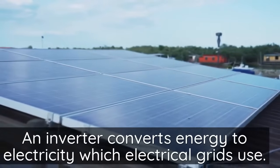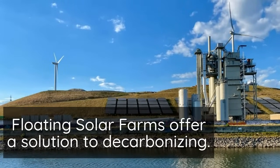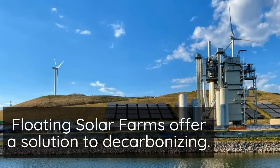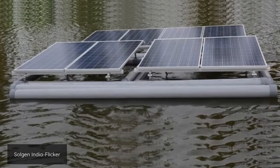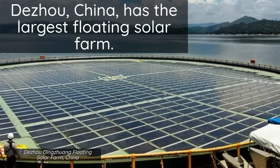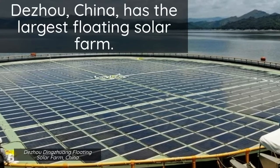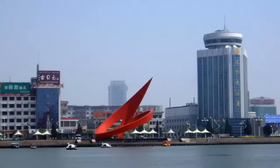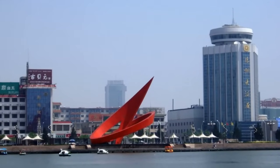Floating solar farms are seen as a critical technological solution to decarbonizing countries by 2050. Duzhou, China has the largest floating solar farm in the world as of 2022, collecting 320 megawatts of energy. It's used to decarbonize the city of Duzhou, a city of 5 million people known as Solar Valley.